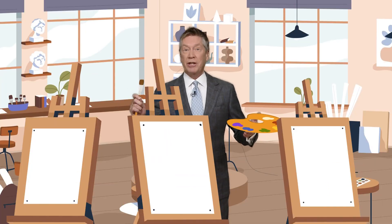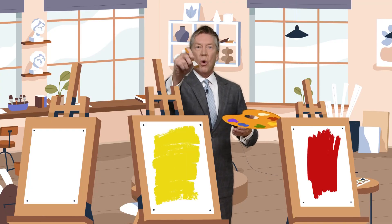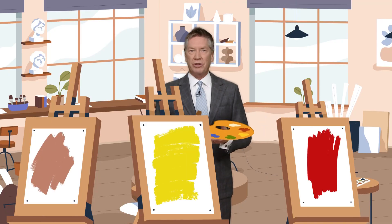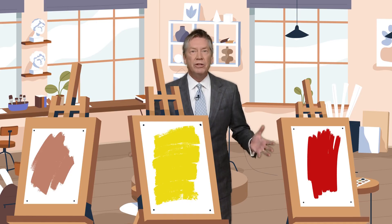Each tree paints a different picture. Maples go red, aspens turn gold, and oaks show off russet tones. Timing depends on the species and where they grow — even altitude makes a difference.